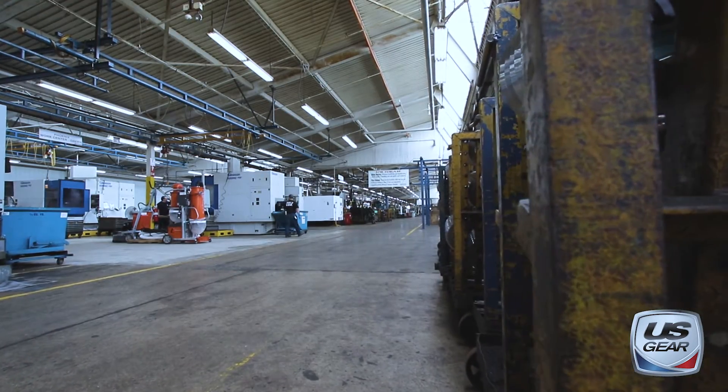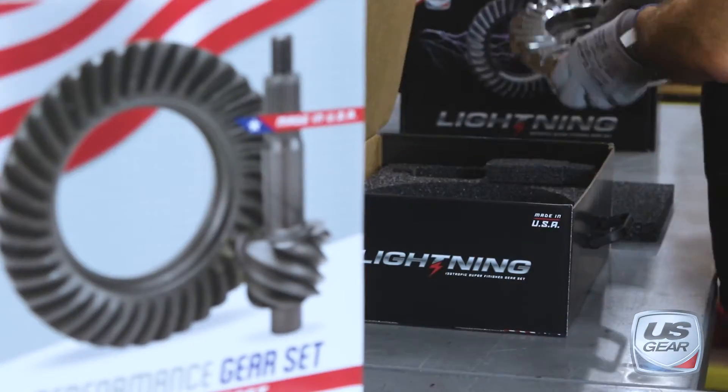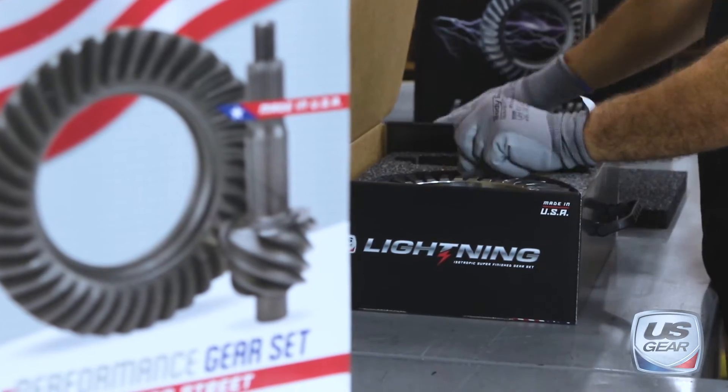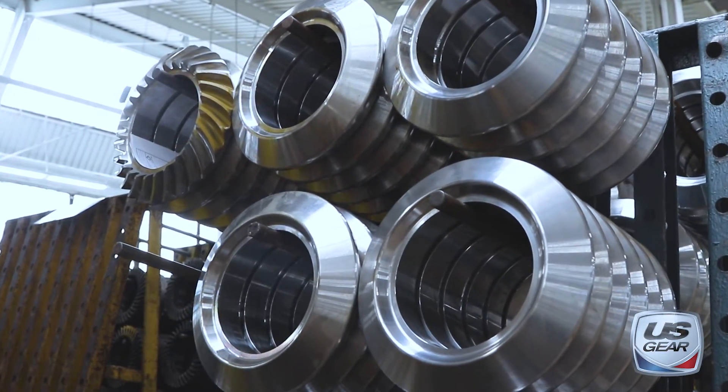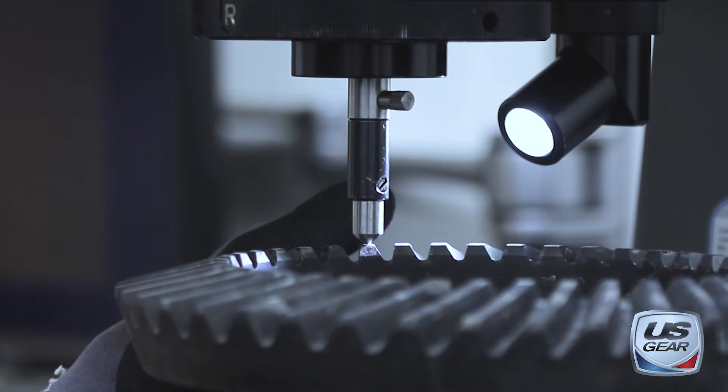Our focus is on speed, efficiency, and accuracy, delivering the highest quality components made with pride in the USA. No one can match our manufacturing capability or our devotion to serving our customers.